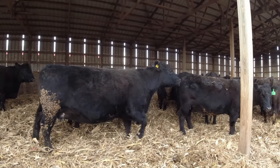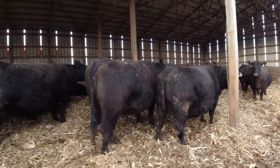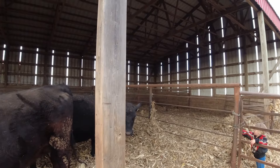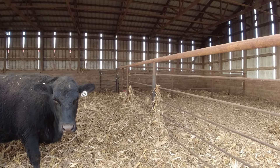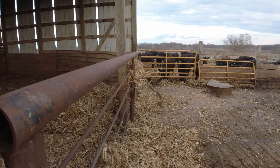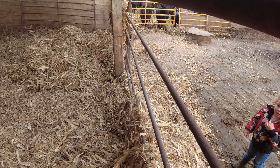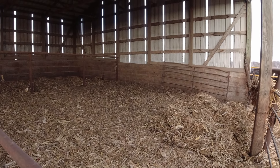We got the shed bedded for the still pregnant mamas. We bedded that back calving pen — holding pen, whatever you want to call it — with a skid loader, and then it did not blow great into the calf pen, so we got the pitchfork. We're just going to fork it in the best that we can so that that stays dry for these calves.